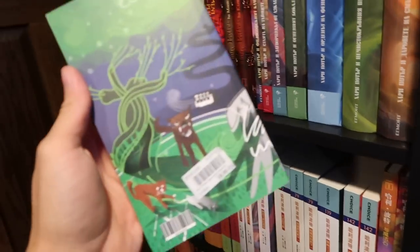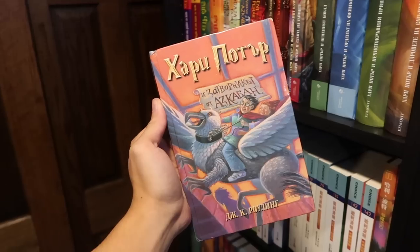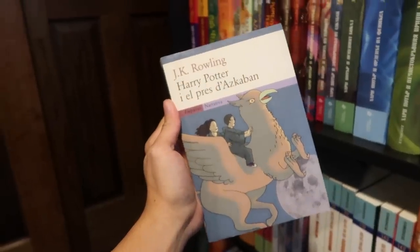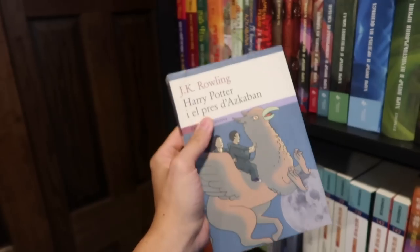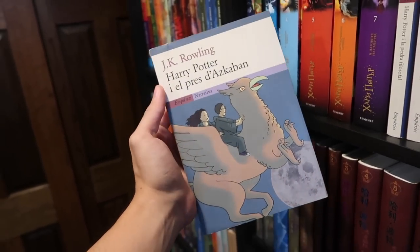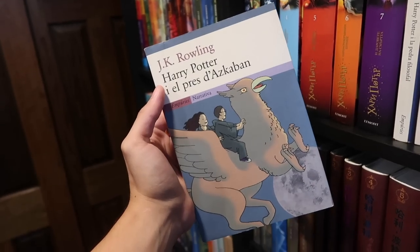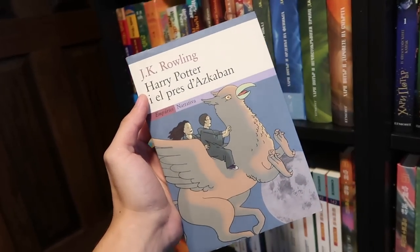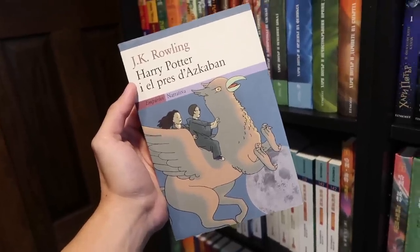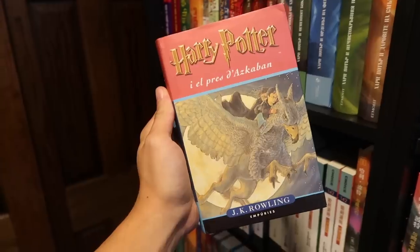Bosnian. On the back cover you have the Grim. First edition Bulgarian. Second edition Bulgarian. My favorite cover — well, this is one of my three favorite covers. I love this Catalan cover. They only did one, two, and three which is so sad, so this is the last time I get to show you guys one of these covers. Another Catalan edition. Catalan.